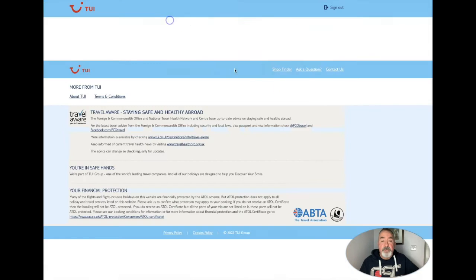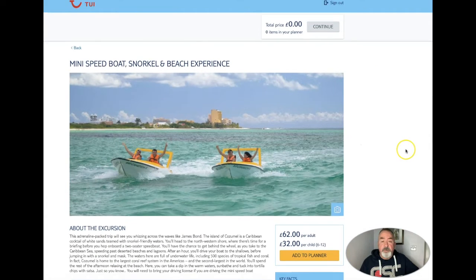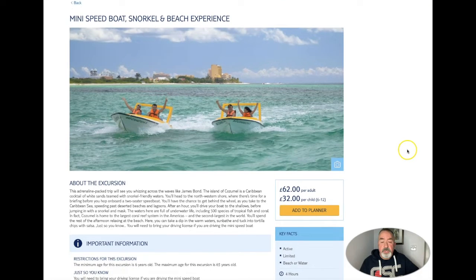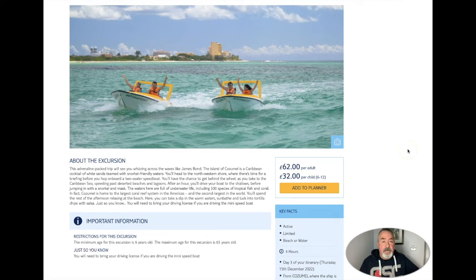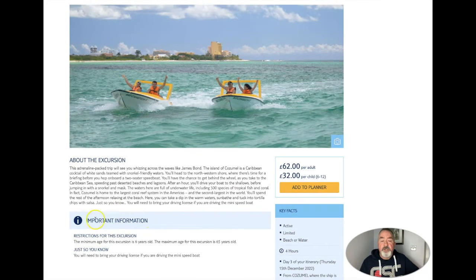We will start with the mini speed boat snorkel and beach experience. Make sure I get all that in for you. You will see that it's important to read the important information - you will get age restrictions and any other information that might be an important part in your decision as to whether to go with this trip or not.